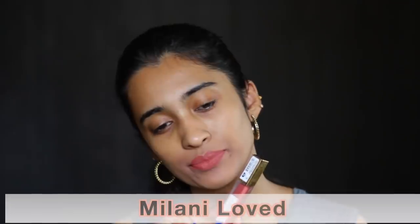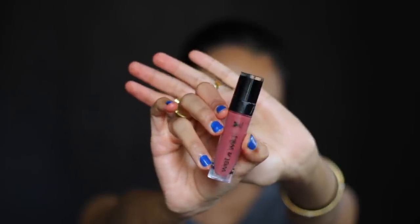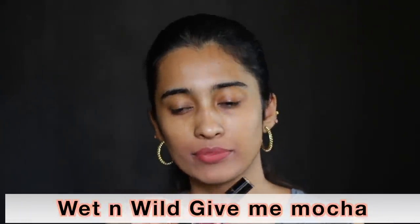The Milani Liquid Lipstick in Loved is definitely a very bright nude shade for people of medium, medium tan and deep skin tones. If you are anywhere lighter than my skin tone it might be a little too bright or too dark. The Wet n Wild Liquid Lipstick in Give Me Mocha looks really nice on light and up to medium tan skin tones — but it's not very pigmented and does dry down in the tube after a while.